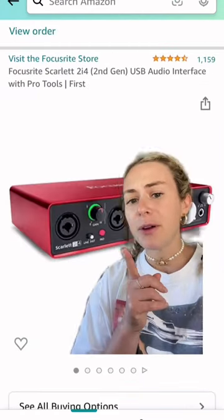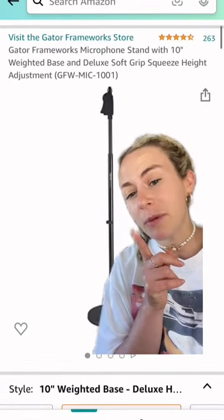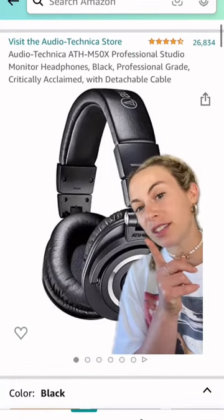Then I bought these studio monitors for $100, this interface for about $150, splurged on this fancy mic stand for about $50, bought these headphones for about $160, and bought this hard drive for $200. This is what I spent to get started — which is how much some people pay for one song.